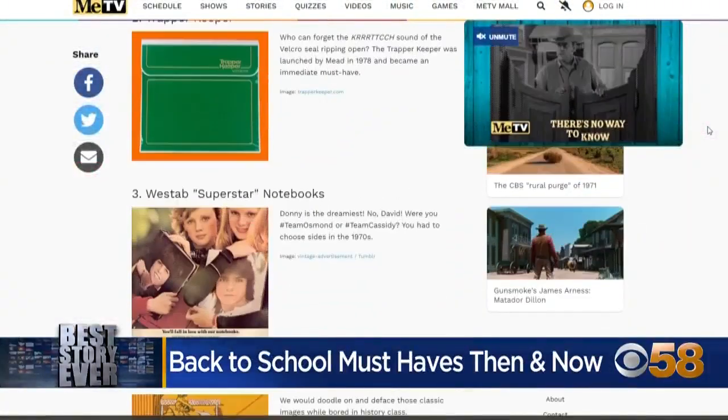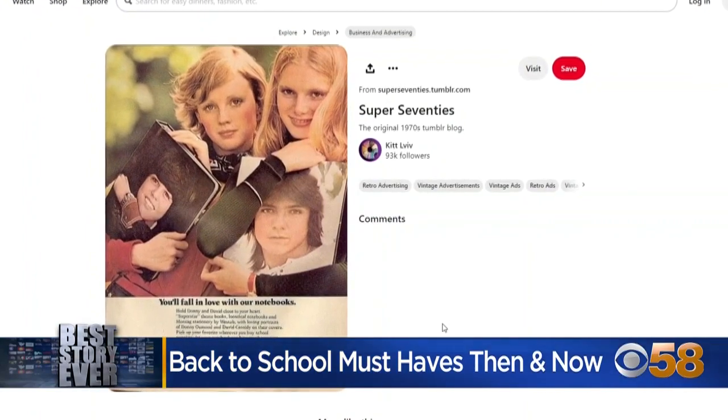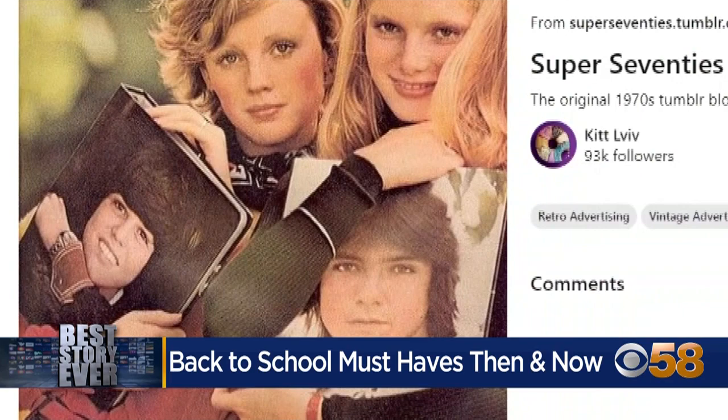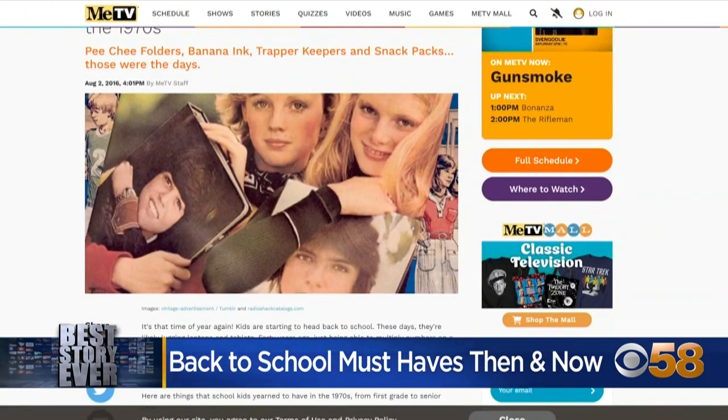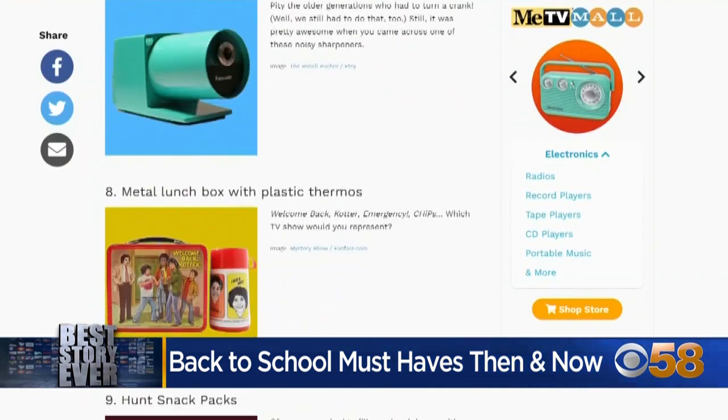Let's take a trip down memory lane. Anyone remember superstar notebooks? They were everywhere in the 1970s, adorned with the feathered hair portraits of Donny Osmond and David Cassidy. The ad invited students to hold Donny and David close to your heart. How dreamy. Since then, a lot of fads have come and gone.